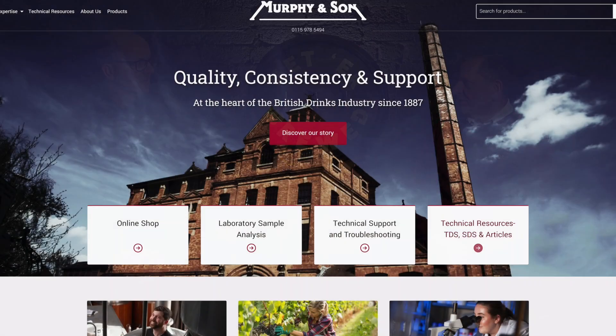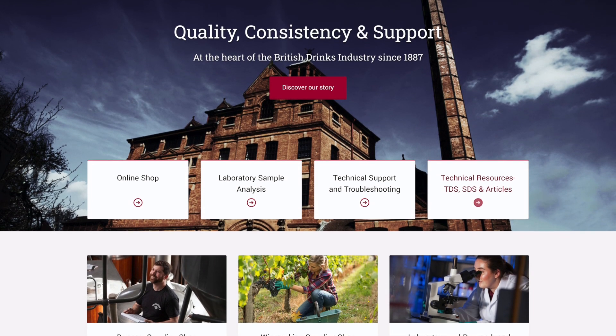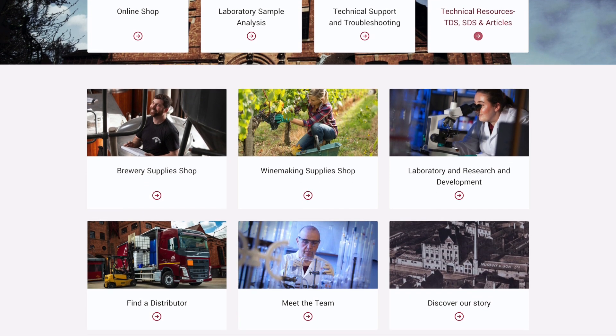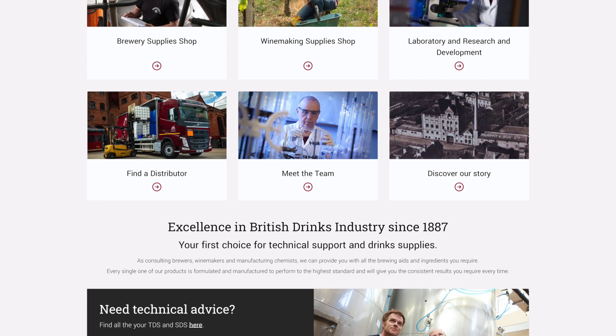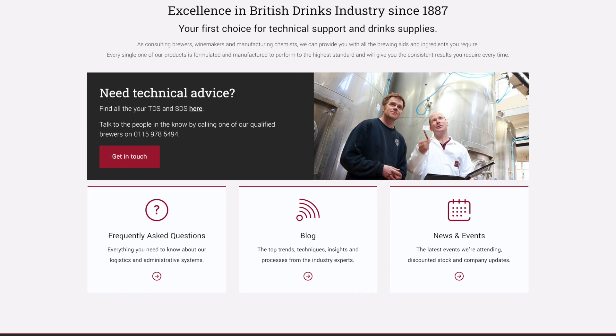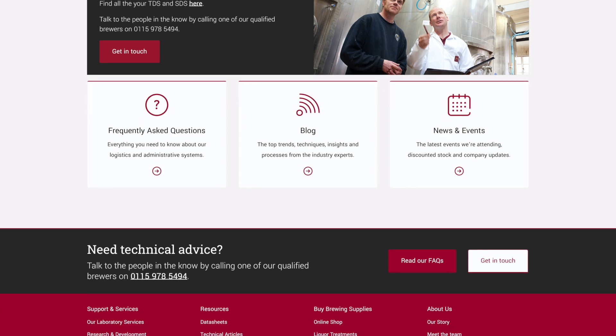Thank you Jonathan, and hello everybody. I'm Nick Braiding, I'm a master brewer, been working at Murphy's now for the best part of 15 years. We are specialists in the field of process aids for brewers, but more recently also wine making, cider, and distilling. Our products cover all the aspects that help a brewer achieve better quality, better efficiency, and more consistency — and these are really important in the brewing industry for brewers to achieve better quality beer.